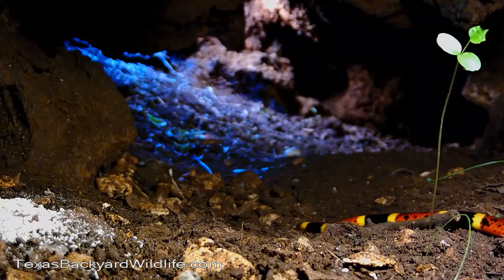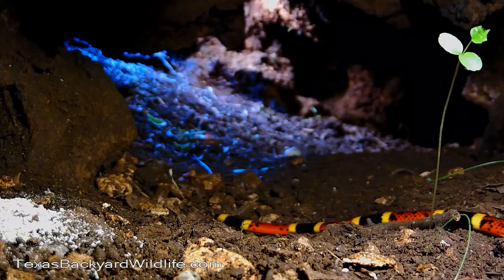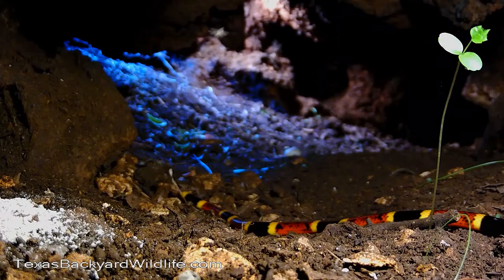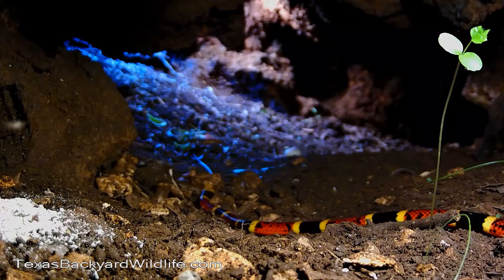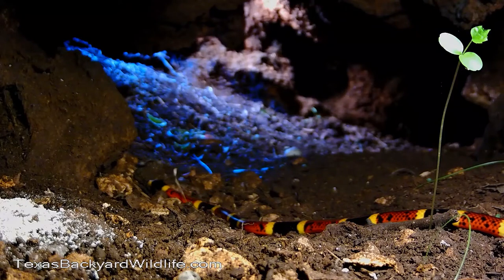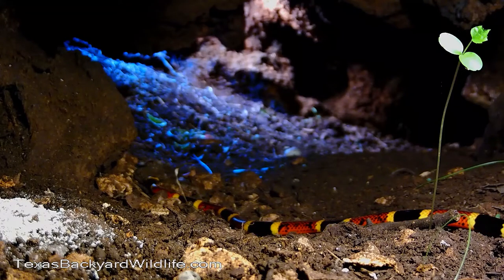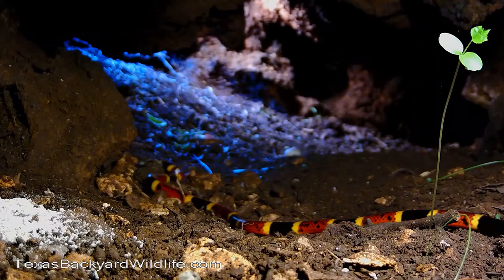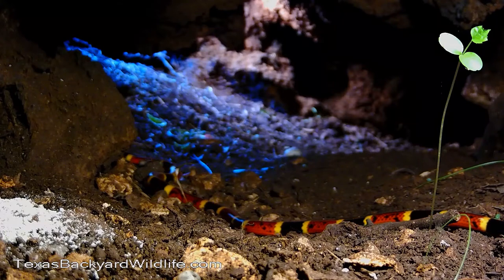You can see the daylight coming through on the far side of the video. We can tell these are two different coral snakes because if you study the markings and the tip of the tail, you can see it's two different snakes — so apparently we have a little family, or a pair, or something like that.